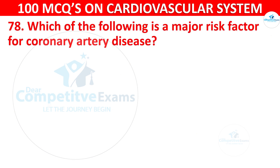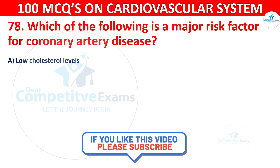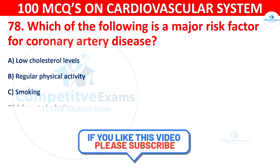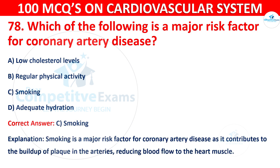Question number 78: Which of the following is a major risk factor for coronary artery disease? Options are: Low cholesterol levels, regular physical activity, smoking, or adequate hydration. The correct answer is C, i.e. smoking. Smoking is a major risk factor for coronary artery disease as it contributes to the buildup of plaque in the arteries, reducing blood flow to the heart muscle.